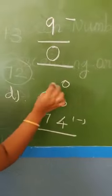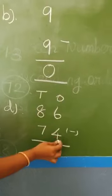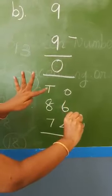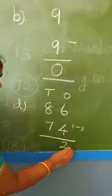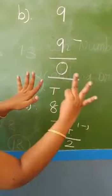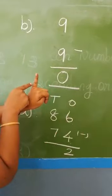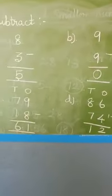Next: 86 minus 74. Ones place: 6 minus 4. Leave 6 fingers, hold 4 fingers — 1, 2, 3, 4. Remaining: 2 fingers. Write 2. Tens place: 8 minus 7. Leave 8 fingers, hold 7 fingers — 1 through 7. Remaining: 1. Write 1. So the answer is 12. Are you clear, children, on subtraction sums? Very good.